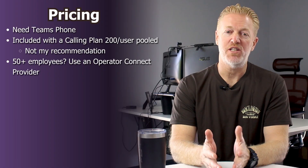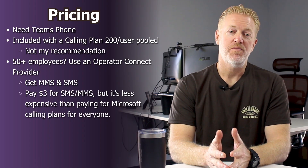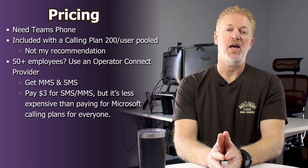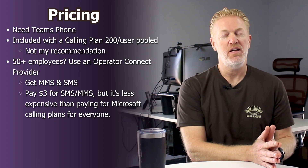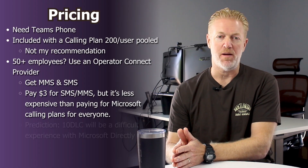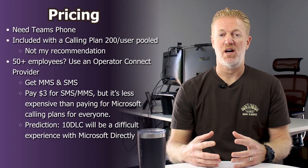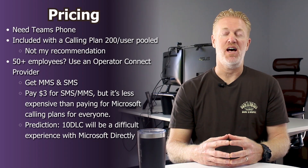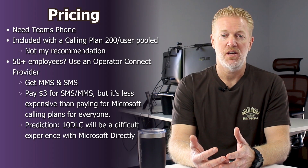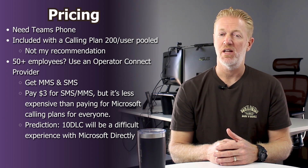And here's why. Number one, like I mentioned, an Operator Connect vendor can give you MMS in addition to SMS. Number two, if you get a Microsoft Teams calling plan as a mid-to-large size company, you're going to pay way more money for that calling plan than you would if you used an Operator Connect vendor and purchased SMS and MMS through them. Number three, my prediction is that getting 10 DLC approved working with Microsoft directly is going to be tough — it's tough enough with other cloud phone system providers who have live 24/7 customer service. Take that away, and getting 10 DLC approved is probably not going to be easy.